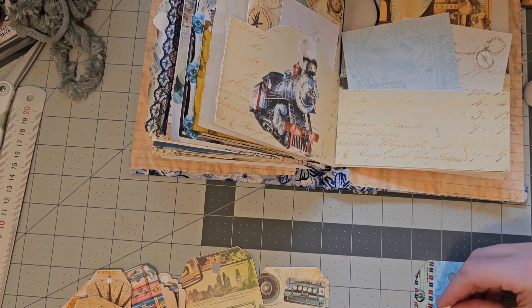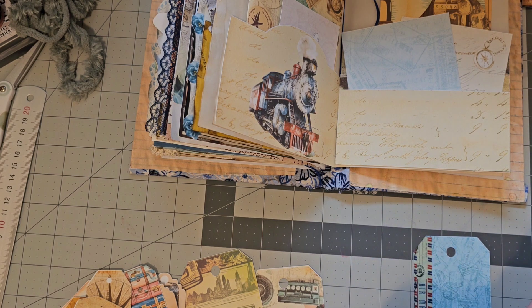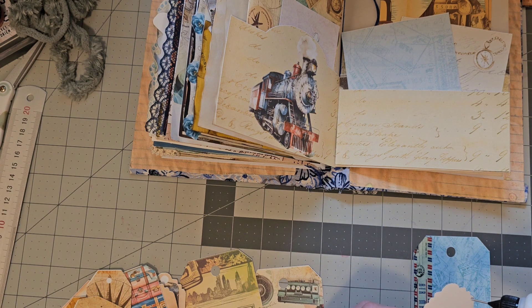I want to glue that down as a pocket. That's a little trick: if you need to put glue and you don't know where to go and you get confused, put your thumb where you don't want to put glue, then you won't put glue there.